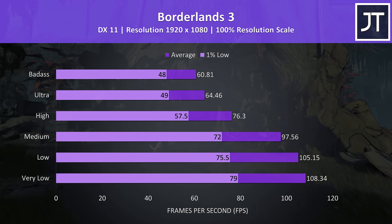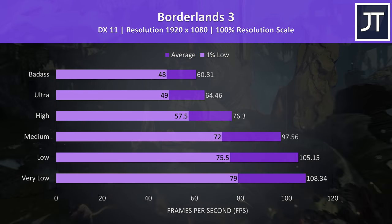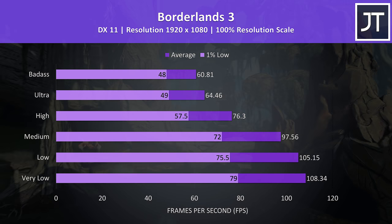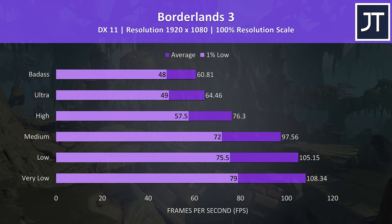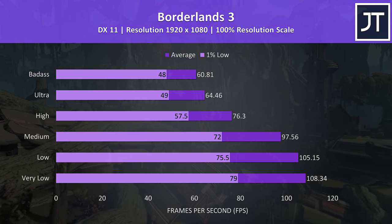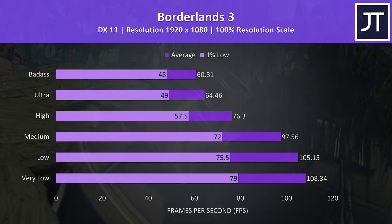Borderlands 3 was tested using the game's built-in benchmark, and even with the highest setting preset we're pretty much averaging 60 FPS, which is a great result for a gaming laptop and is definitely due to the RTX 2070 graphics.